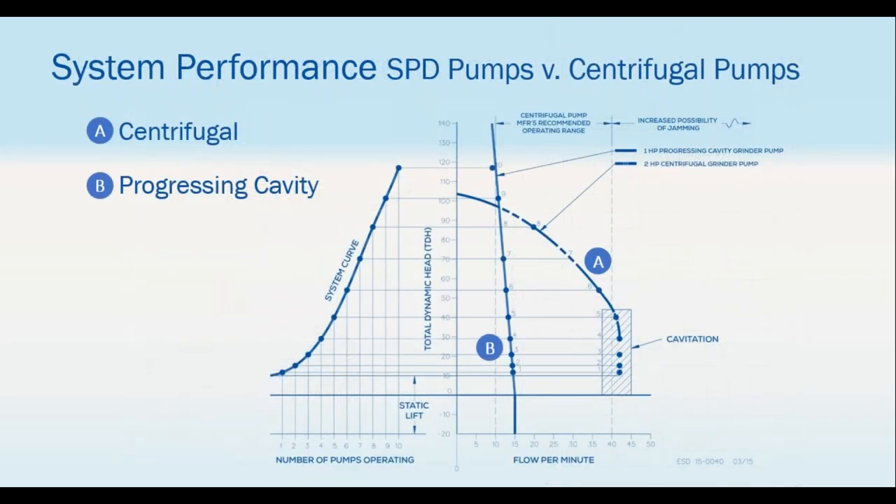Conversely, overlaying the vertical curve with a centrifugal pump curve shows the centrifugal starting at zero gallons per minute and going out toward 42 with a sloping curve — a large variation in flow as pressure changes. Pressure varies when everyone is showering at 6:30 in the morning versus 10:30. With the centrifugal pump it will hunt back and forth all day, affecting the equipment's life. The progressive cavity pump gives consistent output regardless of how many pumps are on at any given time.